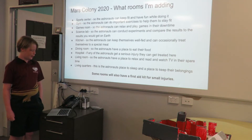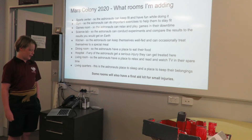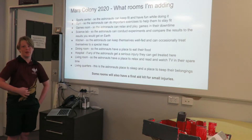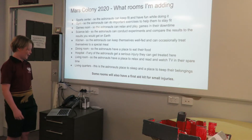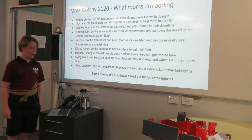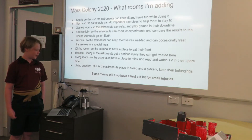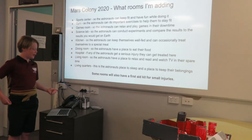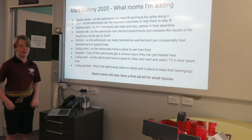A living room, so the astronauts have a place to relax, read, and watch TV programs they brought with them in their spare time, since you wouldn't be able to get satellite signals from Earth. And the living quarters, which is where they'll sleep and keep their stuff. Some rooms also have a first aid kit, like the gym and the sports centre, for minor injuries.